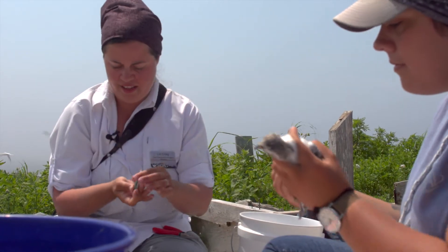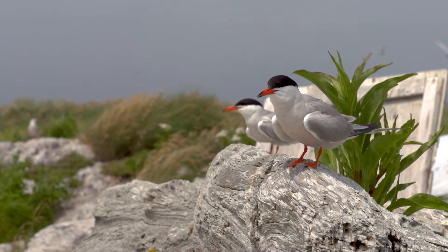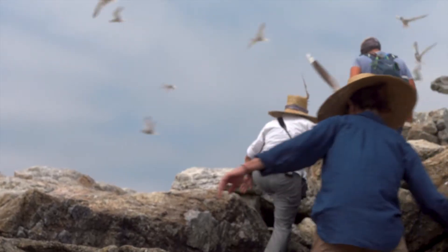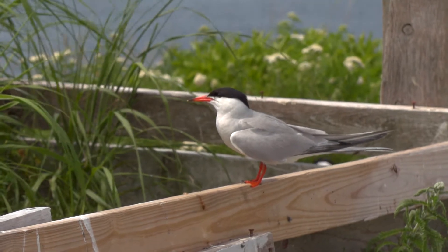I'm Dr. Liz Craig from Shoals Marine Laboratory and today we're here on Seavey Island at the Isles of Shoals on an amazing common, arctic, and roseate tern nesting colony. This is the only breeding colony of any seabirds in the state of New Hampshire and so it's very unique from that perspective.